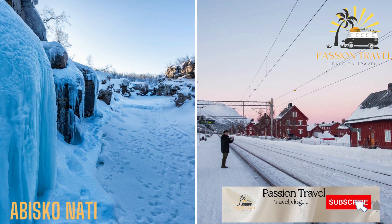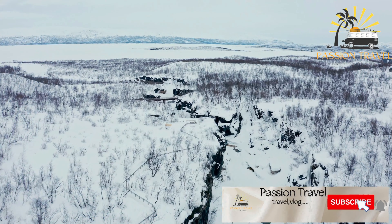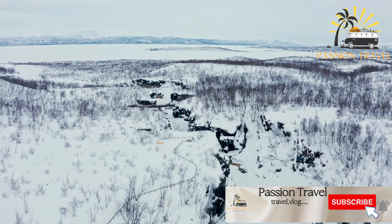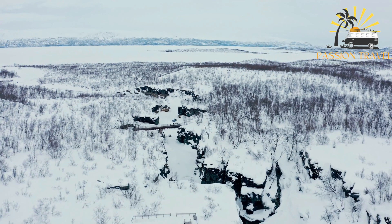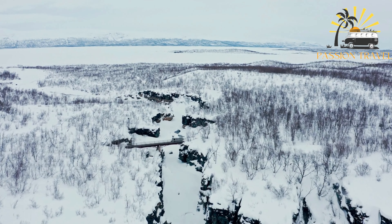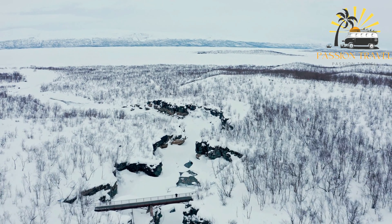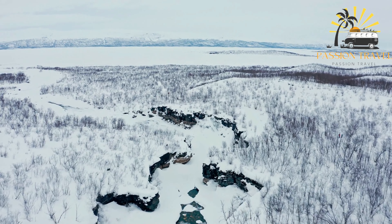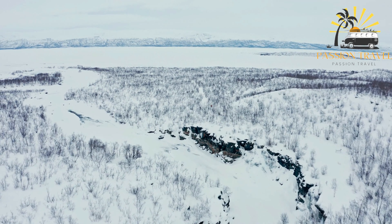Abisko National Park is a protected area located in northern Sweden in the county of Lapland. It covers an area of over 44,000 hectares and is known for its scenic beauty, including the Aurora Sky Station and the famous King's Trail. The park is home to a variety of wildlife including reindeer, arctic foxes, and numerous bird species.